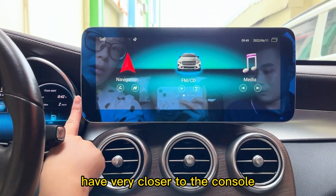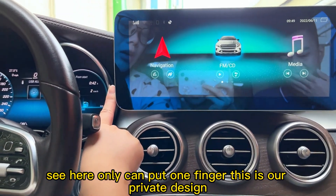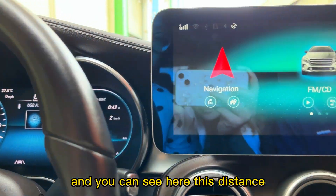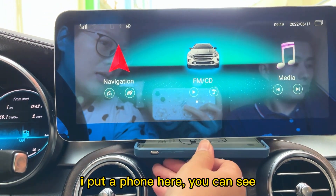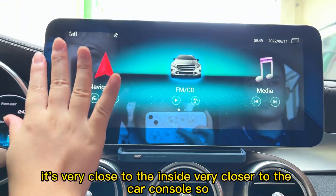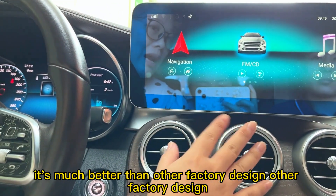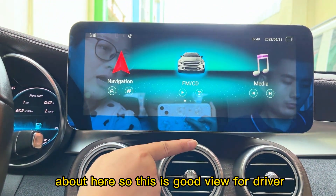Here, coming very close to the car console, you can see you can only put one finger in this space — this is our private design. You can see this distance: I put a phone here and you can see it's very close to the inside of the car console. This is much better than other factory designs, where the screen would be further out.